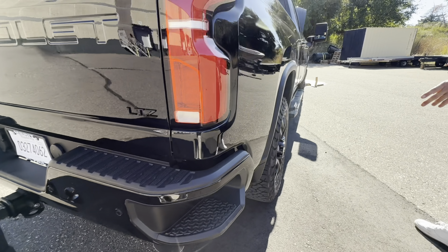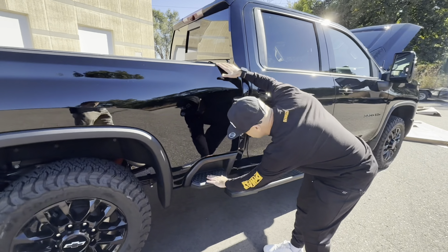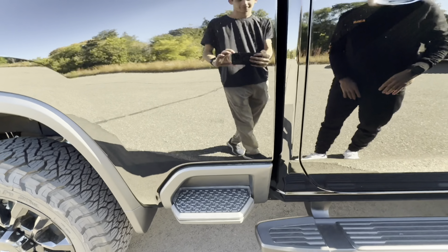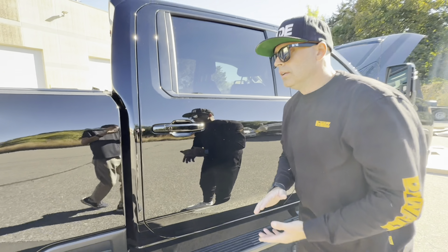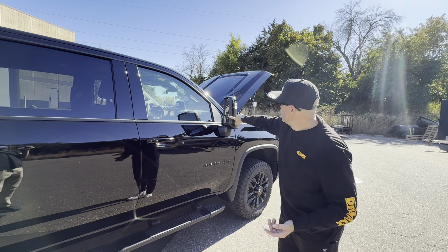You have a bunch of USB outlets — both regular USB and USB-C. Inside you've got a couple more, plus a household outlet inside the middle console as well. As you look into the back, seats flip up and there's actually a removable little storage bed back here — you can pull that out and put larger items and bins back there.